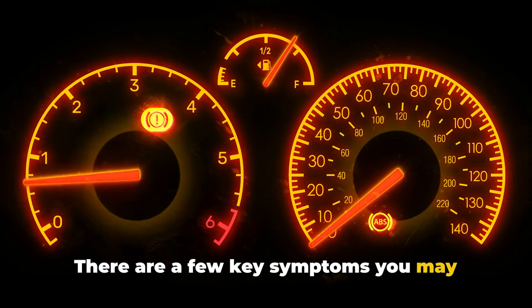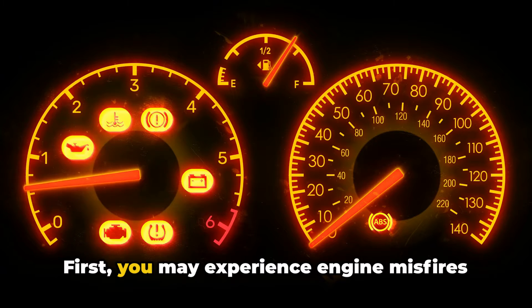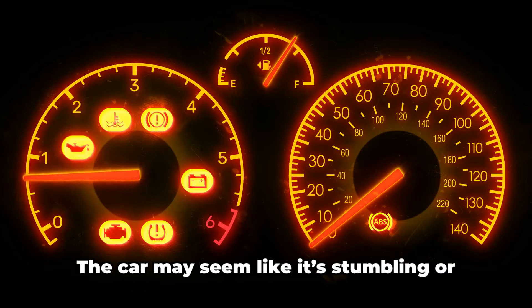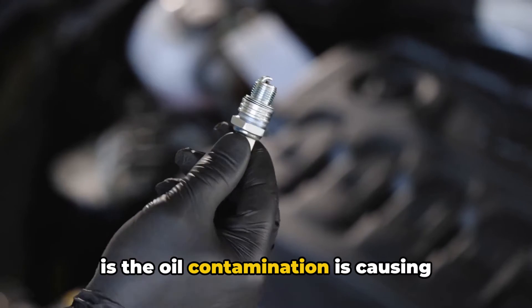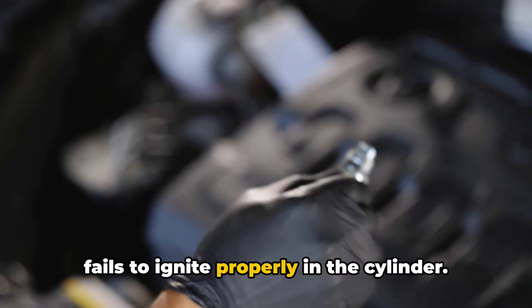There are a few key symptoms you may notice if your engine has oil-fouled spark plugs. First, you may experience engine misfires or hesitation as you accelerate. The car may seem like it's stumbling or not producing consistent power. Under the hood, what's actually happening is the oil contamination is causing occasional misfires as the spark plug fails to ignite properly in the cylinder.